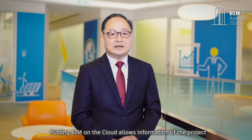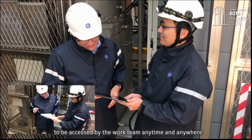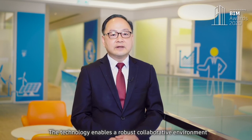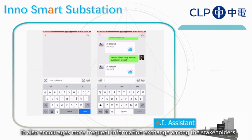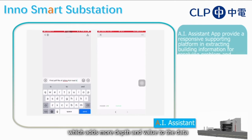Putting BIM on the cloud allows the information of the project to be accessed by the work team anytime and anywhere. The technology enables our robust collaborative environment and facilitates our project management. It also encourages more frequent information exchange among the stakeholders, which adds more depth and value to the data.